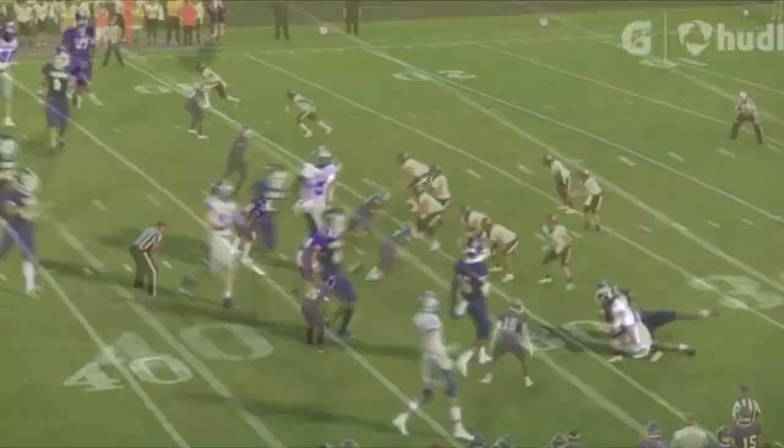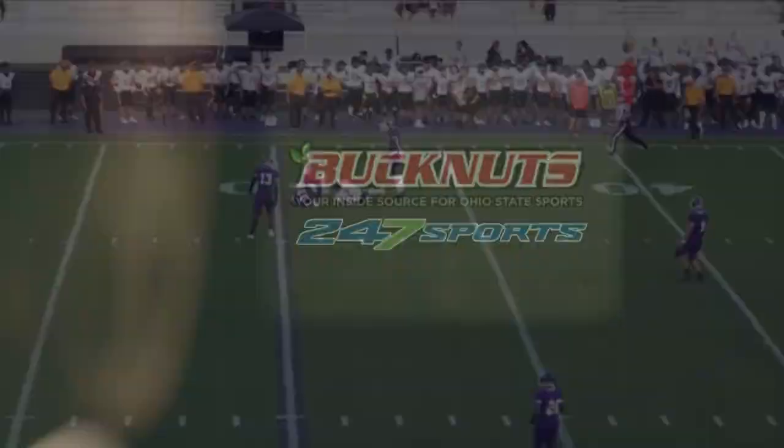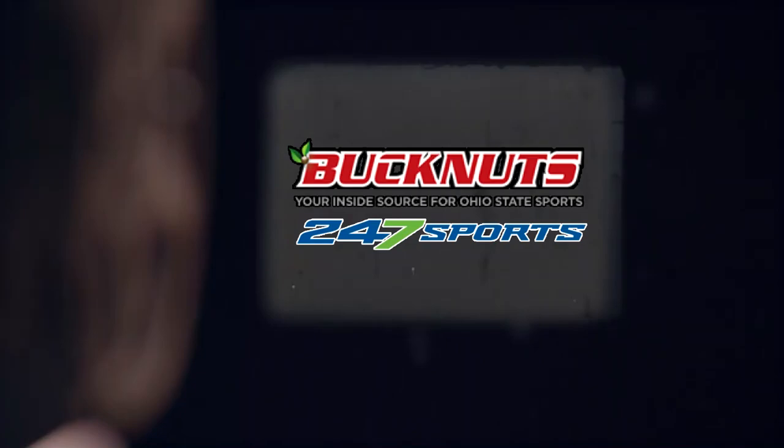A sure tackler, and here we're going to finish with a big hit when he reads the play and delivers the shot to the receiver. An awesome player out of Pickerington Central — Sonny Styles.